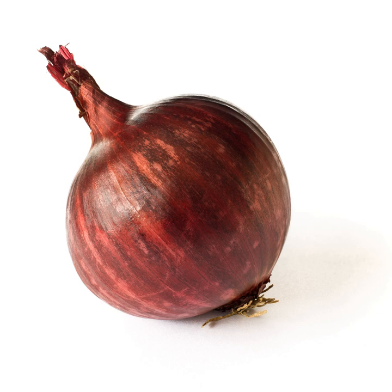Red onions are cultivars of the onion Allium cepa with purplish red skin and white flesh tinged with red. These onions tend to be medium to large in size and have a mild to sweet flavor. They are often consumed raw, grilled or lightly cooked with other foods, or added as a decoration to salads. They tend to lose their color when cooked.